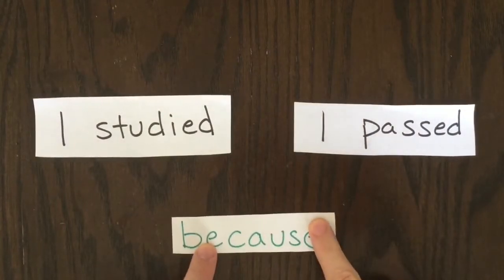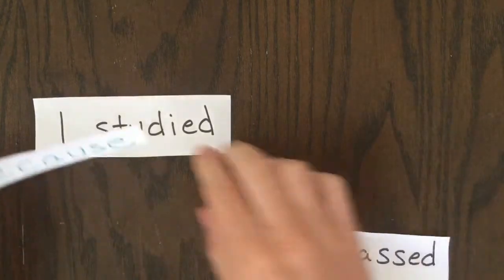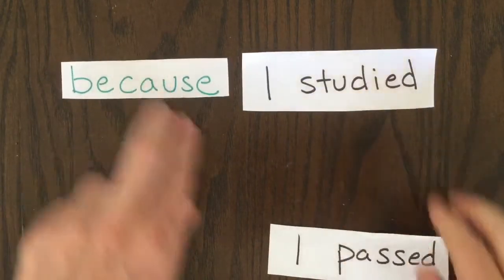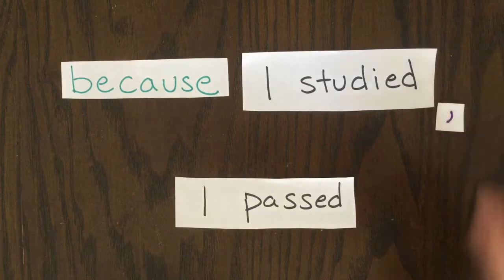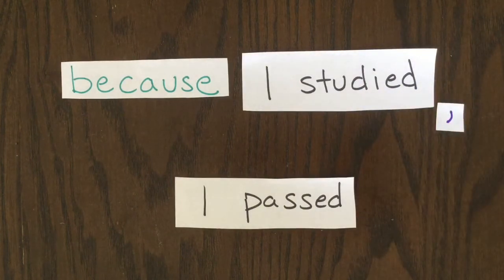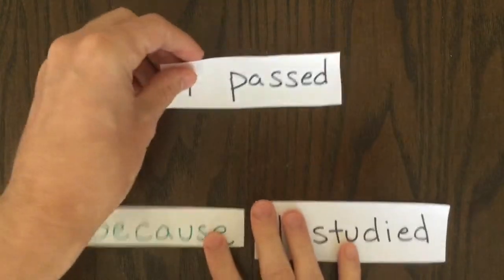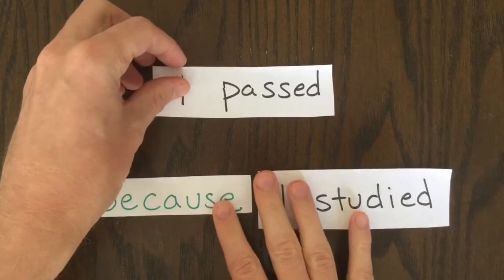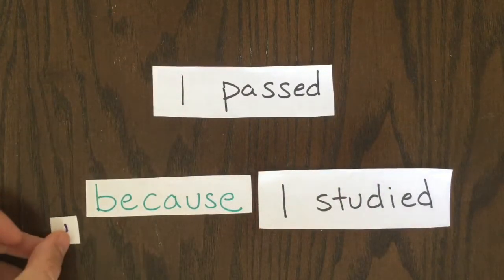Another way to connect these two clauses is to use a word like BECAUSE. BECAUSE attaches to one clause, which you can then connect to the main clause. When you use BECAUSE first in a sentence, you need to put a comma after that first clause. However, when the main clause appears first and BECAUSE is in the middle, no comma is used.